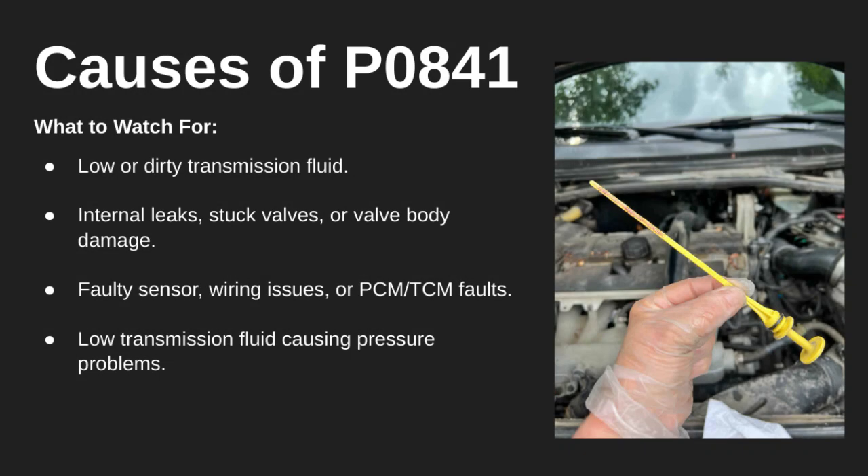There are a few possible causes for this code. First, low or dirty transmission fluid can throw off pressure readings. Mechanical problems like internal leaks, stuck valves, or valve body damage can also be at fault. And don't forget electrical issues — a faulty sensor, damaged wiring, or even a problem with the PCM or TCM can trigger P0841.